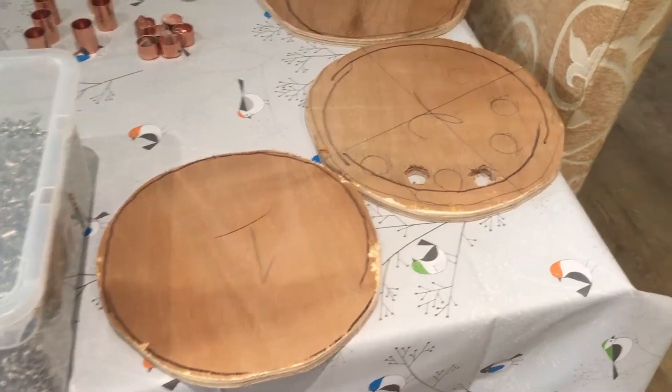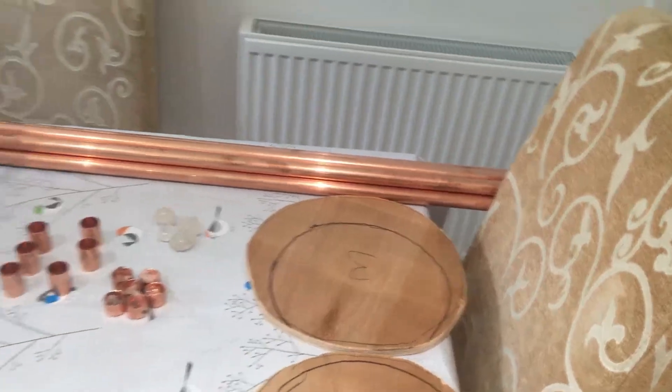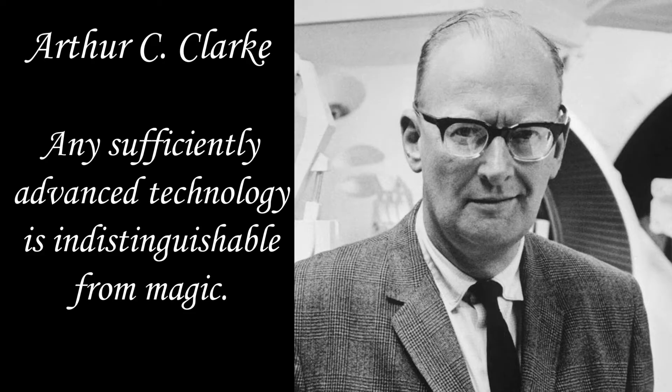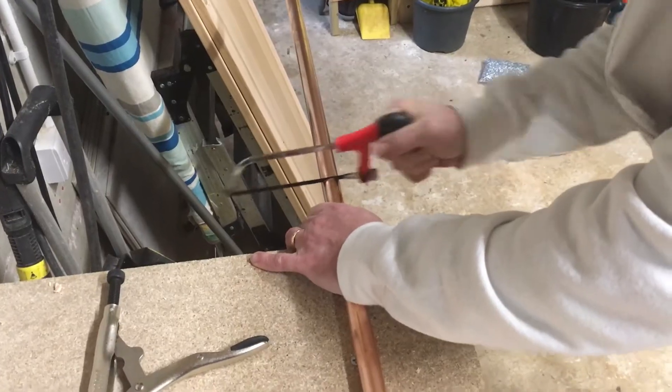The notion of controlling the weather has been long thought impossible, but in the words of Arthur C. Clarke: any sufficiently advanced technology is indistinguishable from magic. The cloudbuster is fabled to be able to cause rainfall using three key components.